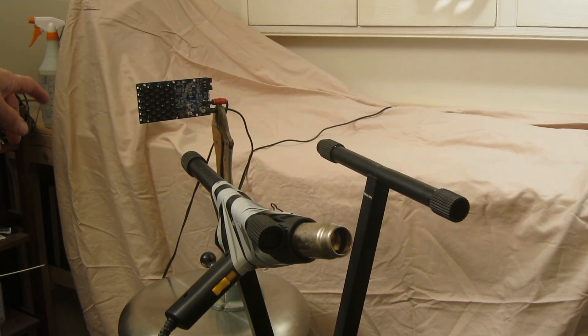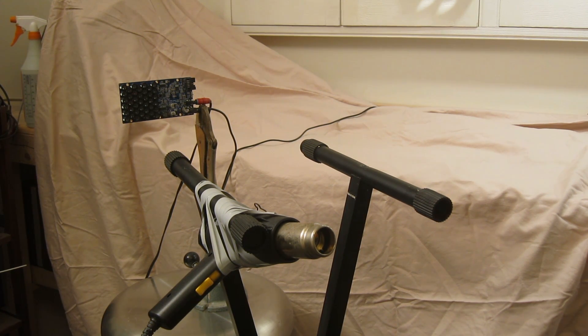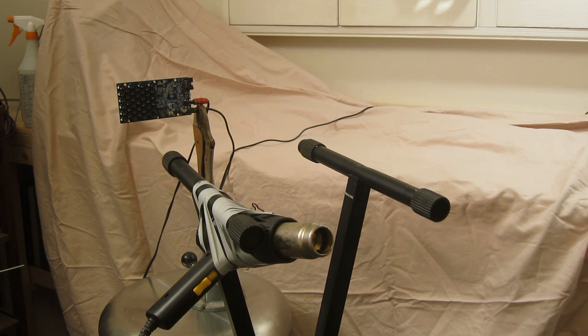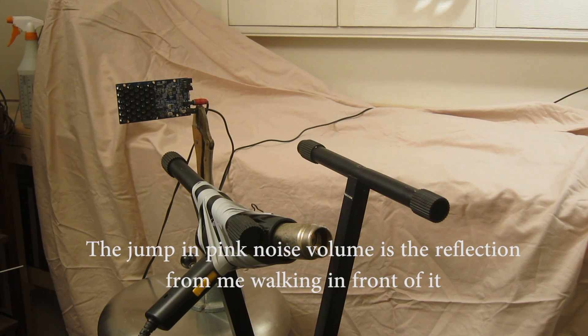Over here is a speaker — it's actually a highly directional speaker called a sound laser that I bought on the internet. It's different than a normal speaker, but it's good for this test because a normal speaker is not directional enough. I'm trying to simulate what happens in a venue where we have much longer distances than I'm able to recreate here in my workroom. So this very directional speaker is aimed at the microphone and the heat gun is in between. I've got pink noise running to it. Now this speaker is actually very directional.